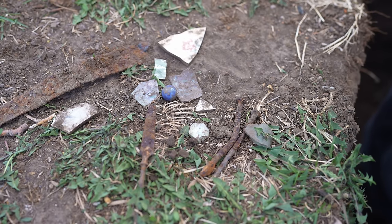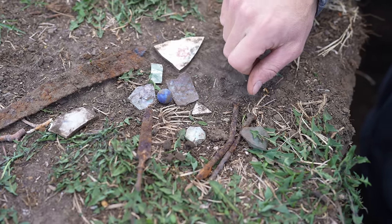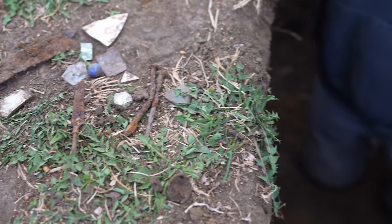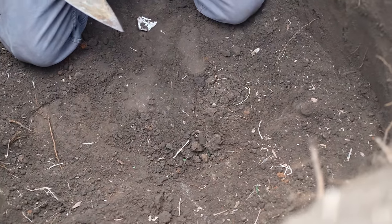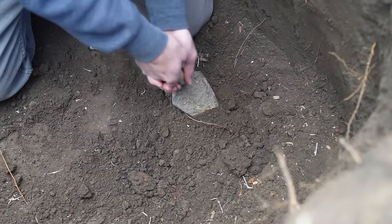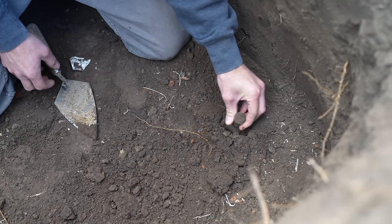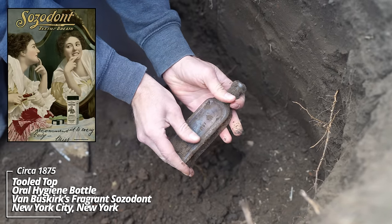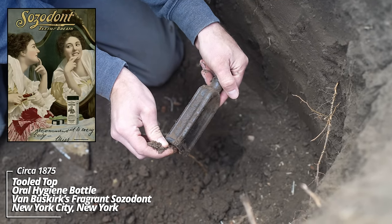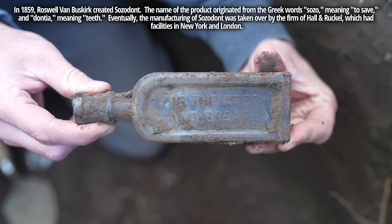Now we're about through the topsoil. Couple dinnerware fragments. Got a Bennington marble clay, a file, some round nails — everything here is circa 1900. And there's what may be our first whole piece. Still a bit into the topsoil, but it softens up soon. Looks like a medicine, maybe an extract bottle. For the teeth and breath — Fragrant Sozodont, Van Buskirk's. That's decent, circa 1900, a tooled top — an oral care product, obviously.